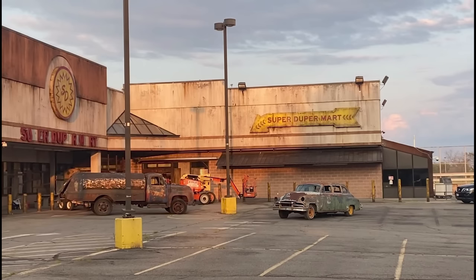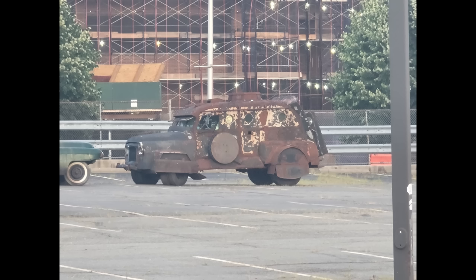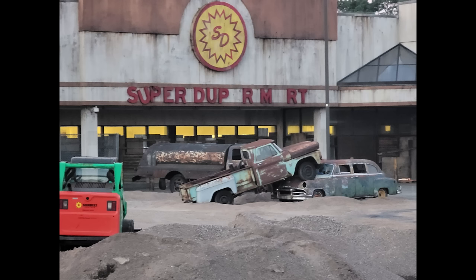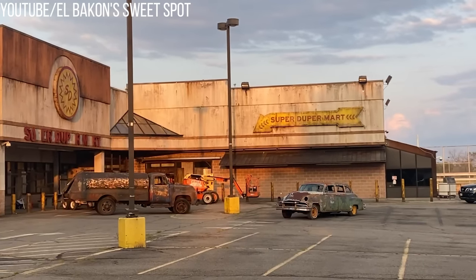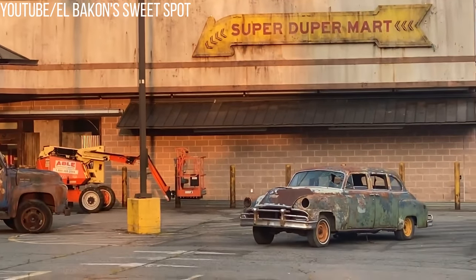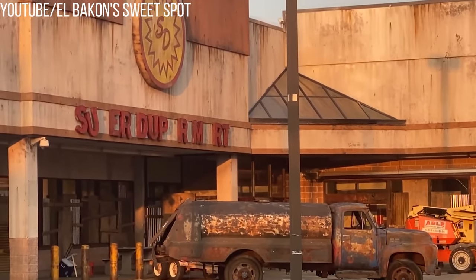We can see how things have been progressing at this set — it was initially just set up, but then dirt, sand, and vehicles were placed outside. Some of the vehicles actually look awesome. They're that familiar Fallout style of being old-school vehicles in a kind of post-apocalyptic future and oftentimes very destroyed — not necessarily working vehicles, just kind of scattered around. This Super Duper Mart overall definitely seems like it is very faithfully recreated, another hopeful sign that this show will be very true and representative of what is in the video games.